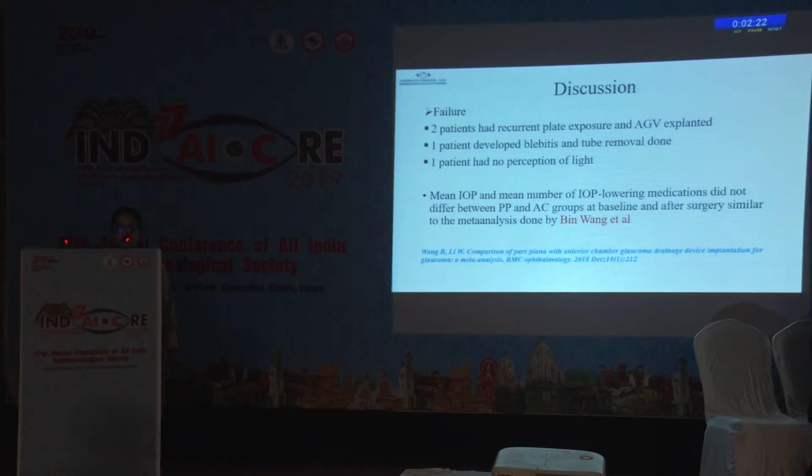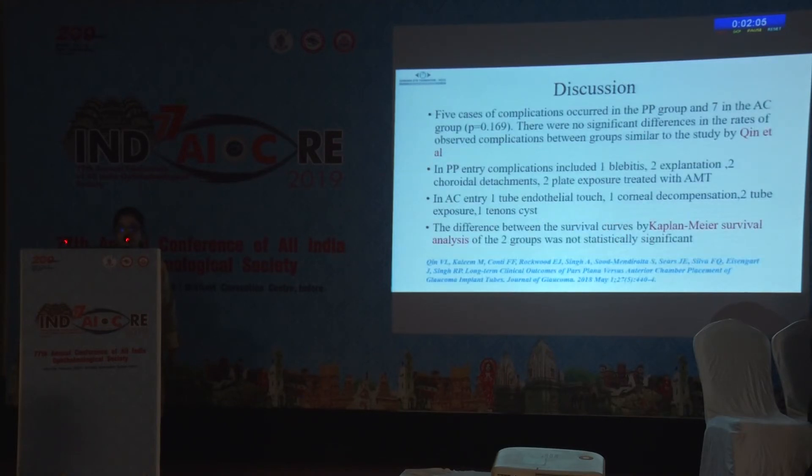Our failure cases included two patients with recurrent plate exposure, one case of blebitis, and one patient with no perception of light. Mean IOP and mean number of IOP-lowering medications did not differ between groups at baseline and after surgery, consistent with the meta-analysis by Bin-Wang et al. Five complications occurred in the pars plana group and seven in the AC group, with no significant differences between groups, similar to Quinn et al. The difference between survival curves by Kaplan-Meier analysis was not statistically significant.